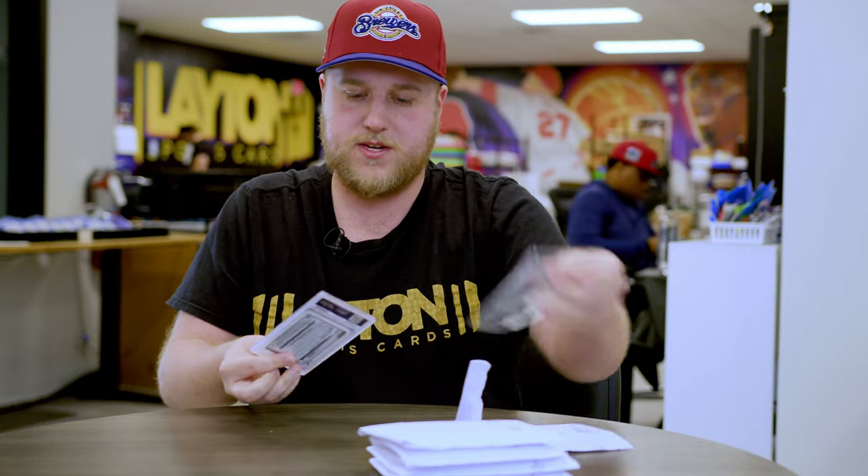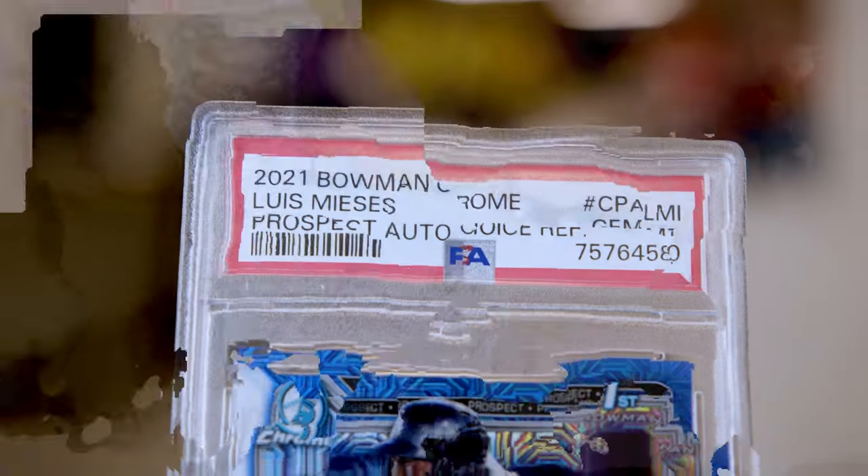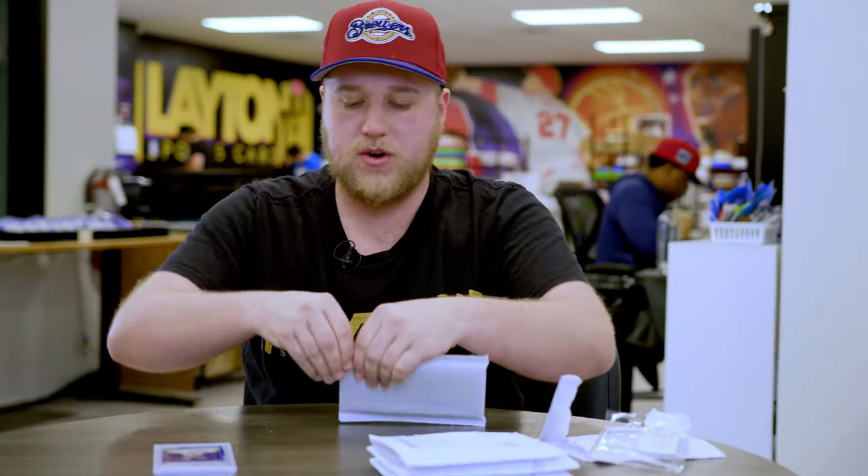First off is going to be a 2021 Bowman Chrome Baseball Luis Mieses Blue Choice Refractor auto, numbered to 150. You can never go wrong with a PSA 10 of a Bowman prospect, so definitely pretty cool — excited about that one.